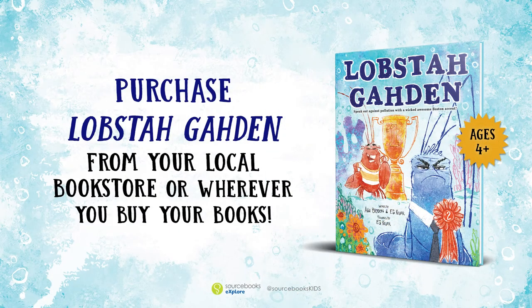Lobster Garden is available for purchase at your local bookstore beginning April 6th. Thank you very much for watching.